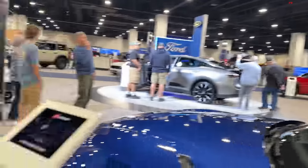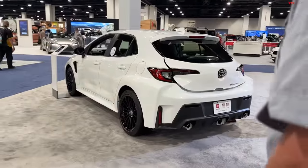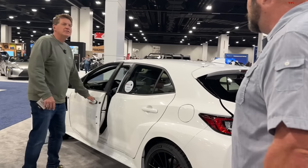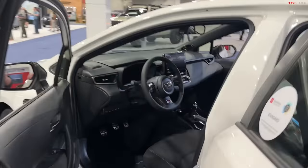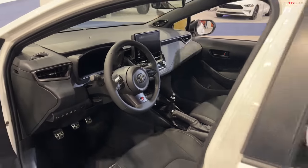Let's look at the GR Corolla. I did get to drive that on track. This is the Core version with the tech package. Here's the crazy part about this car — three cylinders, 300 horsepower, so 100 horsepower per cylinder, small displacement, manual transmission only — thank God. It is considered an absolute out-of-the-park hit for Toyota. Unfortunately a lot of dealers are putting heavy stickers on these things, which is a real shame.